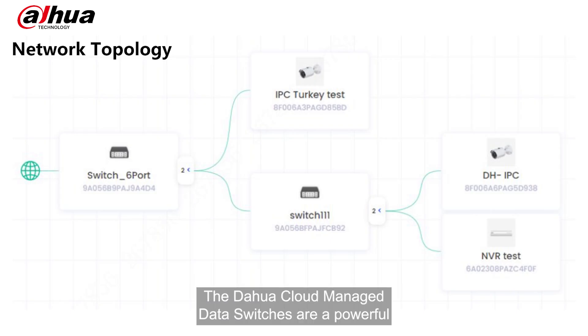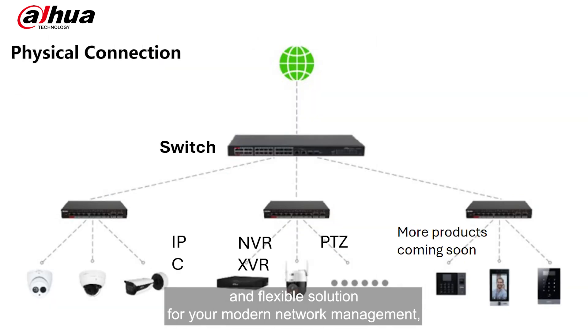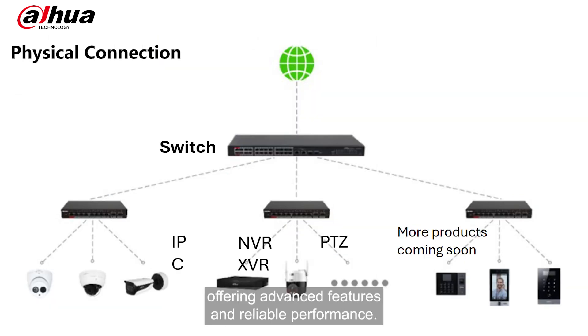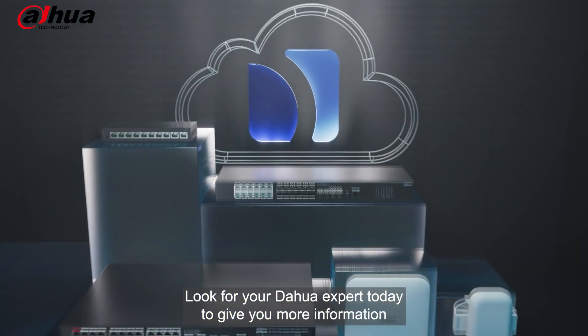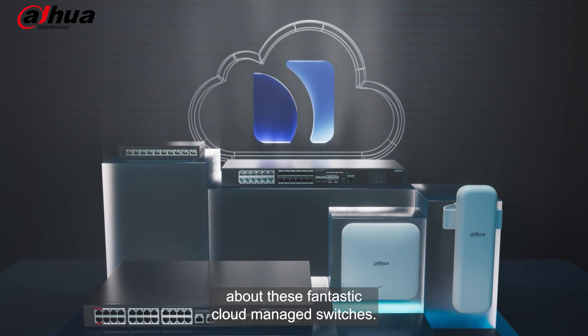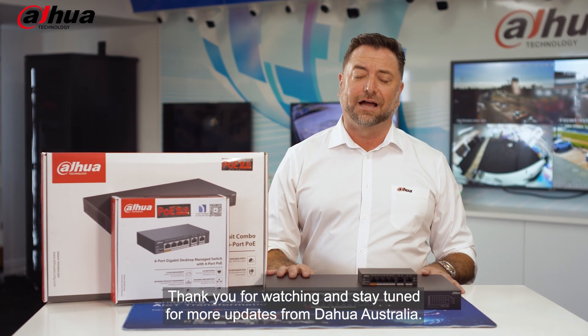The DARWA Cloud Managed Data Switches are a powerful and flexible solution for your modern network management, offering advanced features and reliable performance. Look for your DARWA expert today to give you more information about these fantastic cloud managed switches. Thank you for watching and stay tuned for more updates from DARWA Australia.